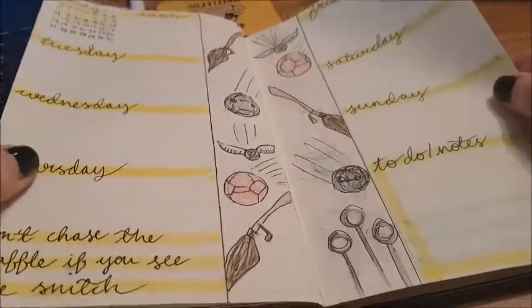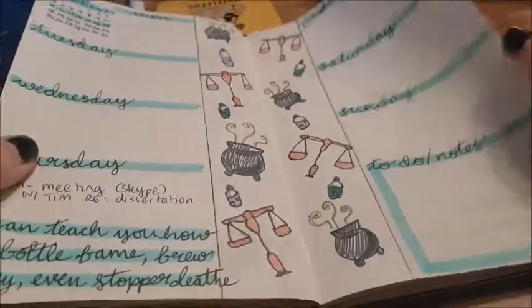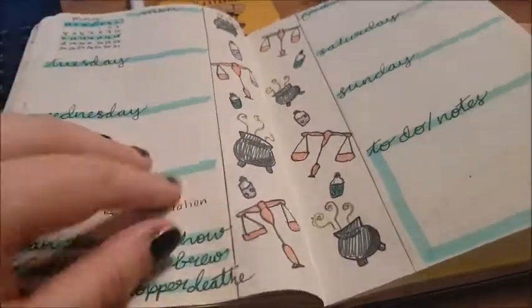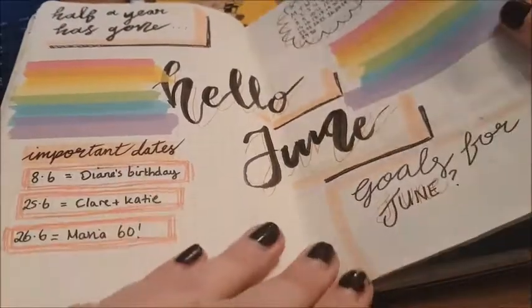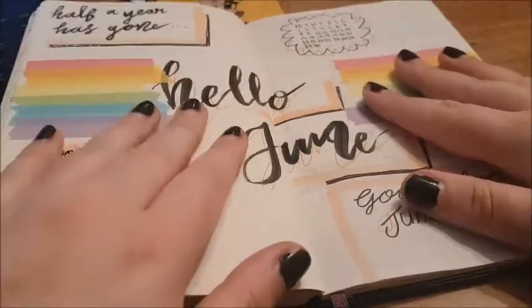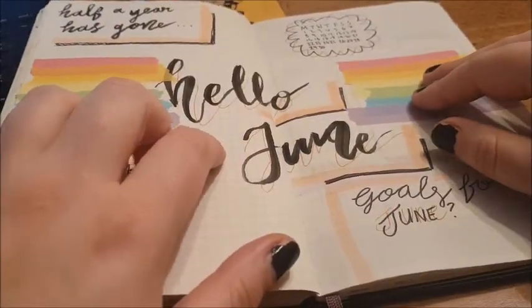Then I started doing a Harry Potter theme, and I kind of let it slide — I don't really mind because JK Rowling did a whole thing and it's kind of got me feeling a certain way. So this was going to be my Hufflepuff week, but I decided to leave it blank.